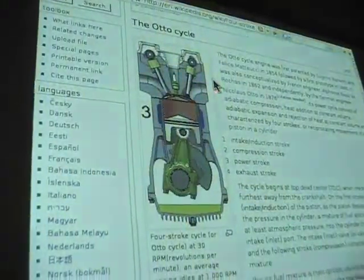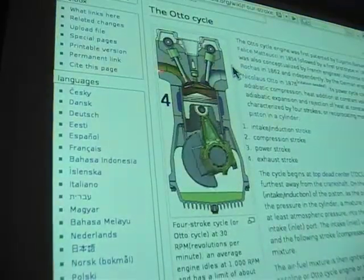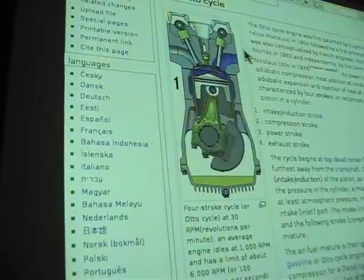So you can see here: intake, compression, combustion, and exhaust. Intake, compression, combustion, and exhaust — and it repeats that.